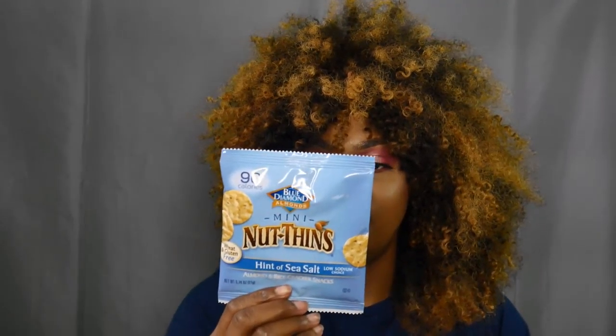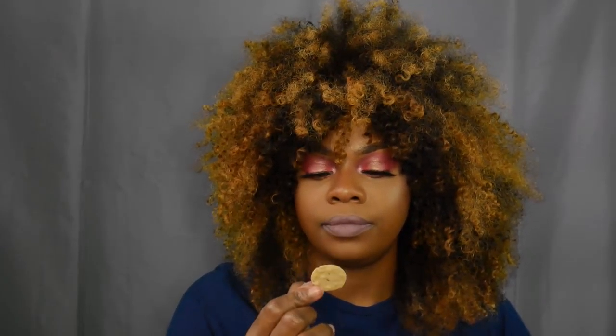The next thing I got is from Blue Diamond Almonds — it's their Mini Nut Thins with a hint of sea salt. These are cracker chips. I'm not really a big fan of almonds; I like cashews more. But I'll try them — they smell like crackers. They're not bad.